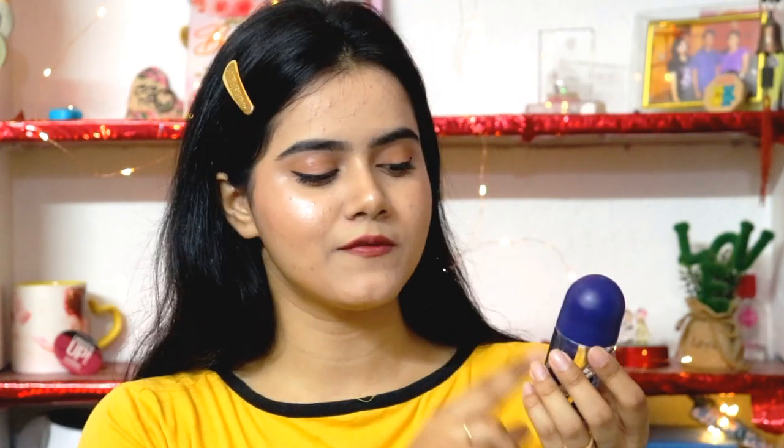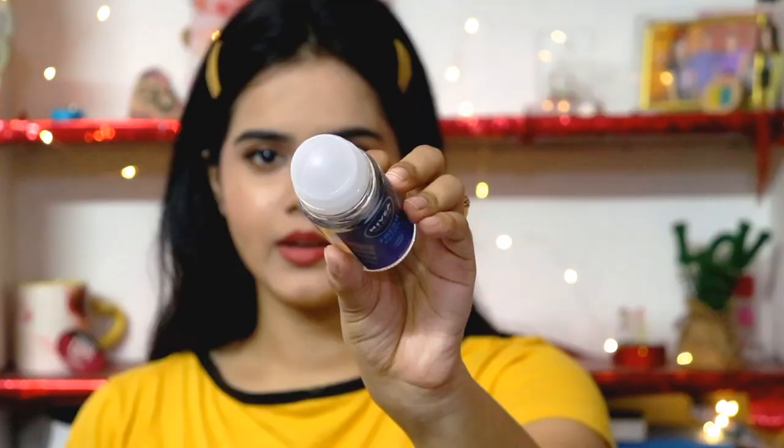Next, I'm going to share a festive essential which is Nivea Men Fresh Active. If you like fresh and citrusy fragrances, then you should go for this one. This roll-on has a fresh lime fragrance which I like, so I always use this Nivea Men variant, but there are many different variants available for women too. It keeps you fresh for 48 hours, and it definitely works — when I started using it, I noticed a difference.